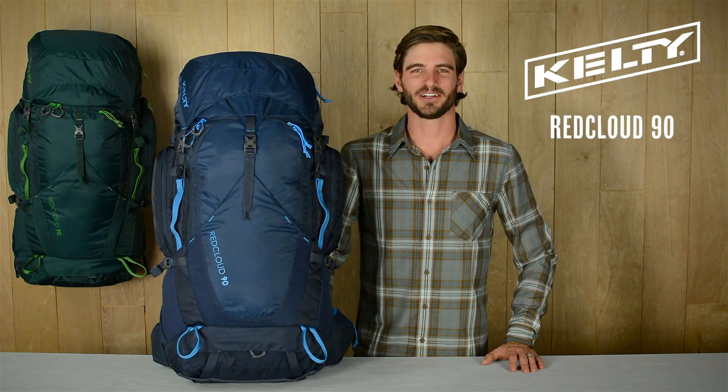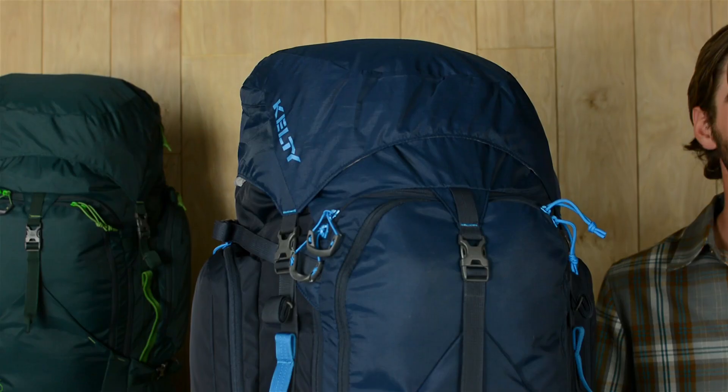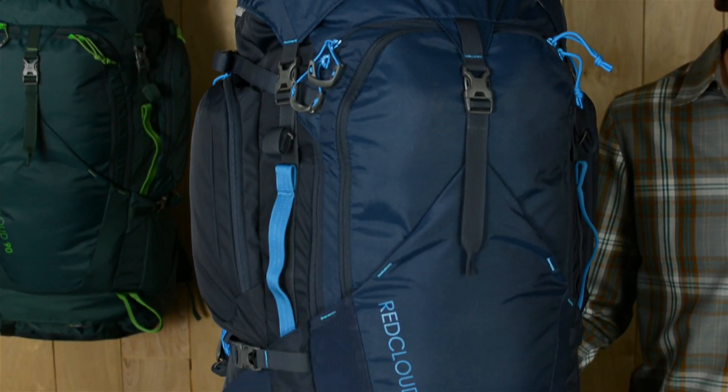The Kelty Red Cloud 90 is a solid choice for those long-haul trips when you need extra capacity in a high-performance suspension system.